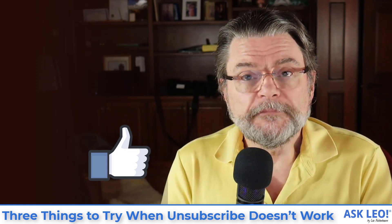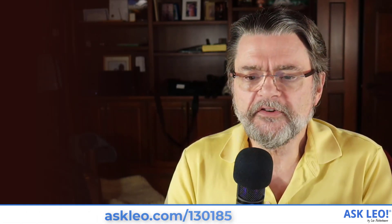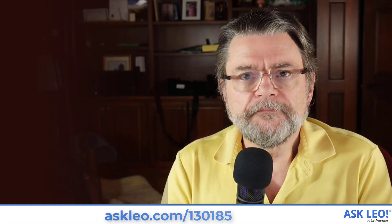I hope that was helpful. For links related to this article, for updates and more, visit askleo.com/130185. I'm Leo Notenboom. This is askleo.com. Thanks for watching.